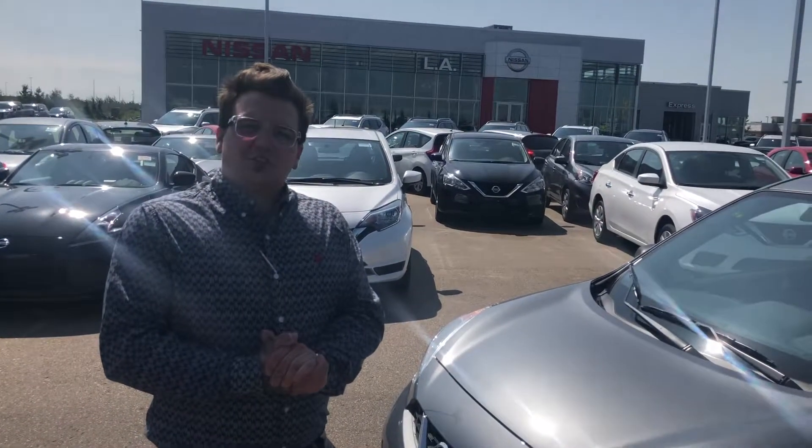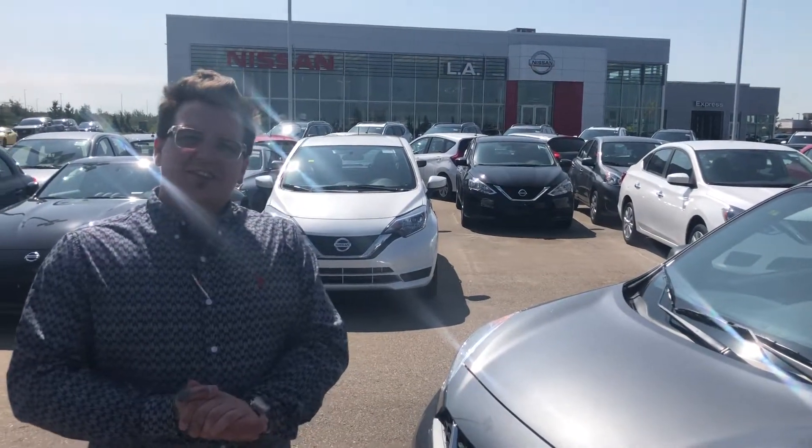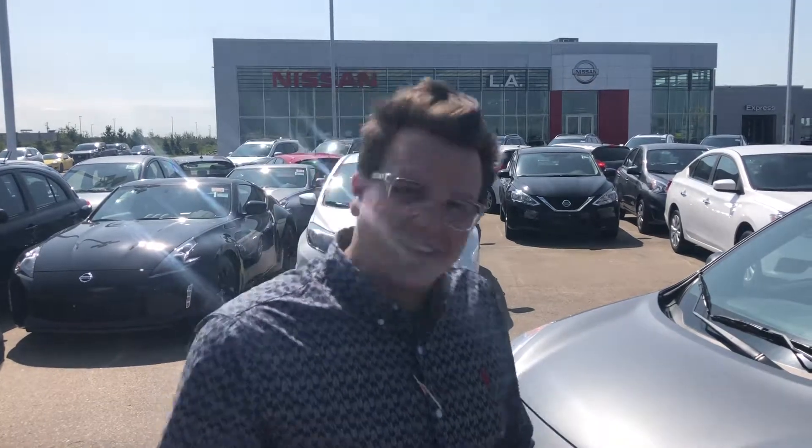Why don't you call me here at the store at 780-769-0060 and let's get you scheduled in for a test drive. Thank you.